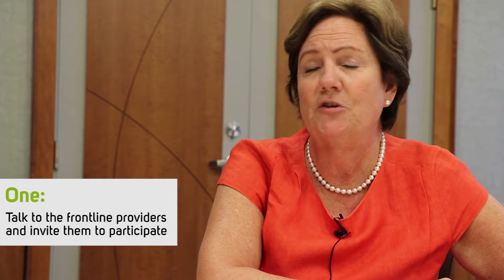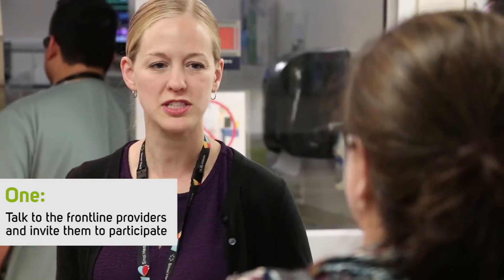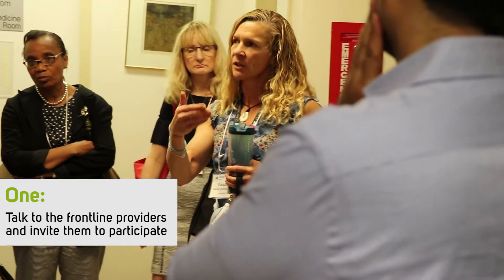Talk to clinicians — physicians, nurses, social workers, physios, OTs — who know who the frequent customers are, and invite them in to be participants in co-design work.